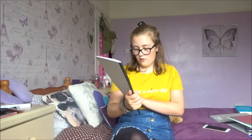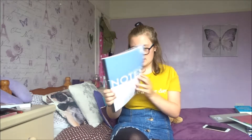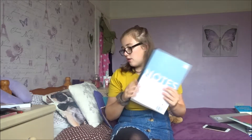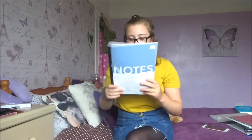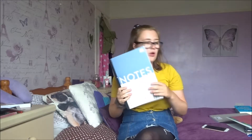Then I've got another notebook — this is just the Tesco notebook which has 160 pages and this is for psychology. We tend not to write in notebooks that much in that class, but I just like to have one in case I need it, for homework or whatever.